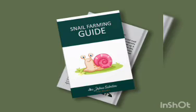Hello, good day! Welcome to Global Agro Connect Podcast with Joshua Salvation, the Agro King. Today I'm going to be talking about a brief topic. We actually have an ebook that is currently out — it was launched in January 2021 on snail farming. It's titled 'My Snail Farming Guide,' and it is designed to help young people get into snail farming.